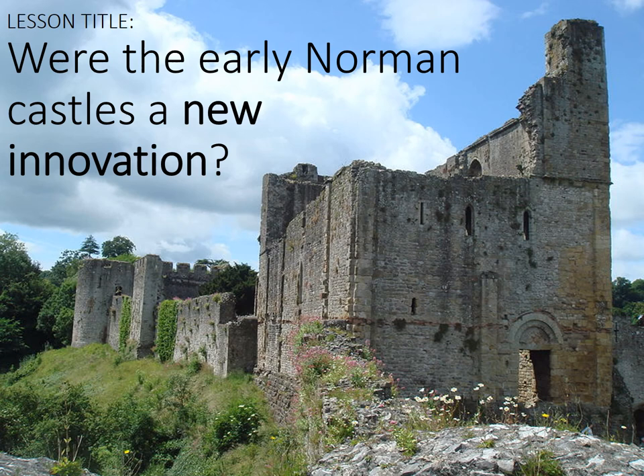In this next set of videos, I'd like to start looking at Norman castles. Castles are something that are synonymous with the advent or the coming of the Norman people to England in 1066. And in this first video, I'd like to look at: were the early Norman castles a new innovation? So were they anything new?